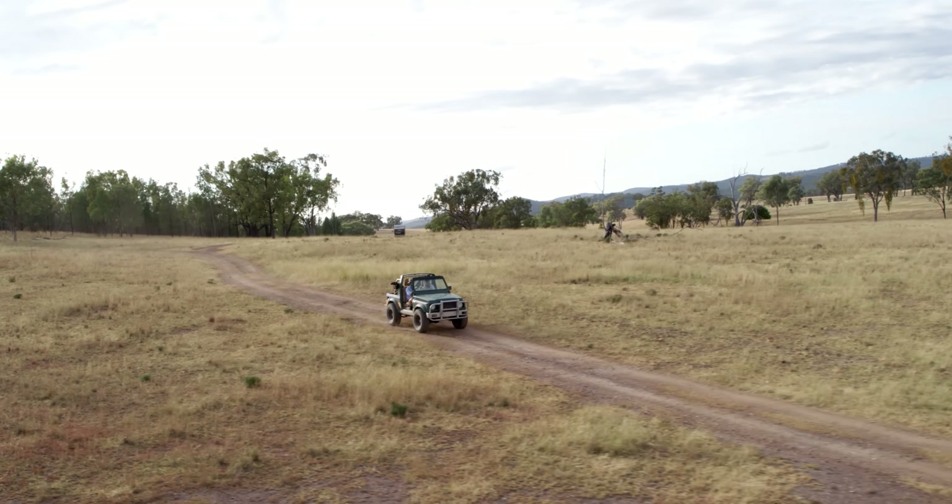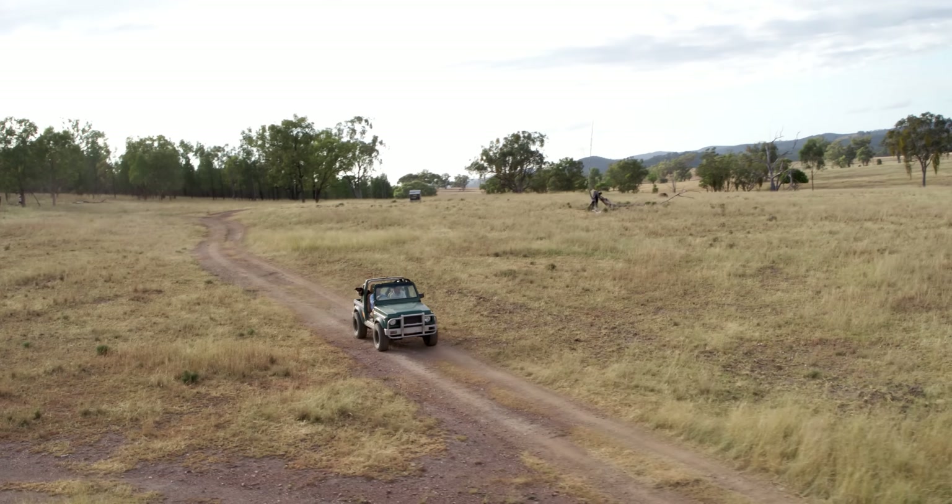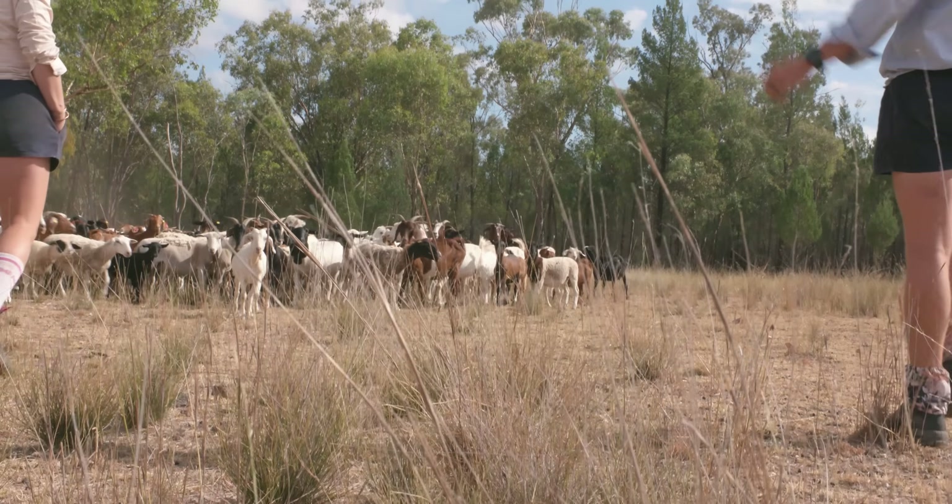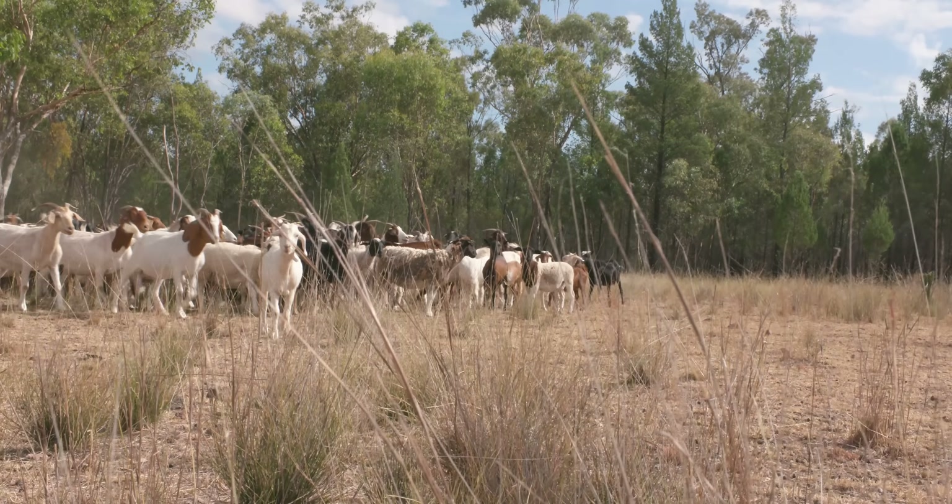My name's Peter and we're on Delamira here where we run Sunset Hill Boregoats — this is a family-run operation along with my parents and my wife. We run on this two and a half thousand acre property, around a thousand head. It's a mixed operation generally, but predominantly goats with sheep and some cattle as well.